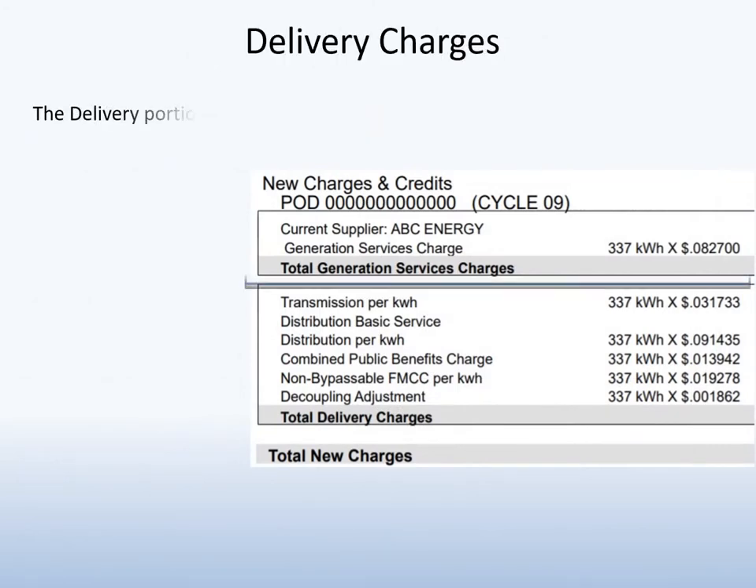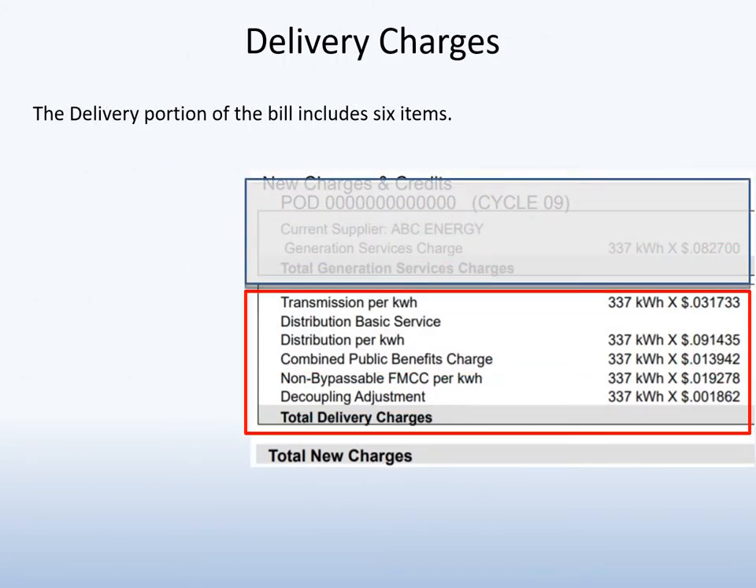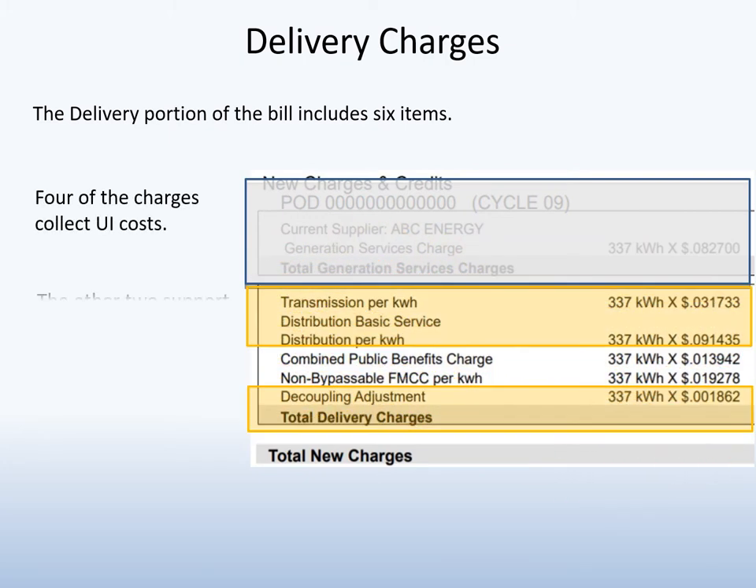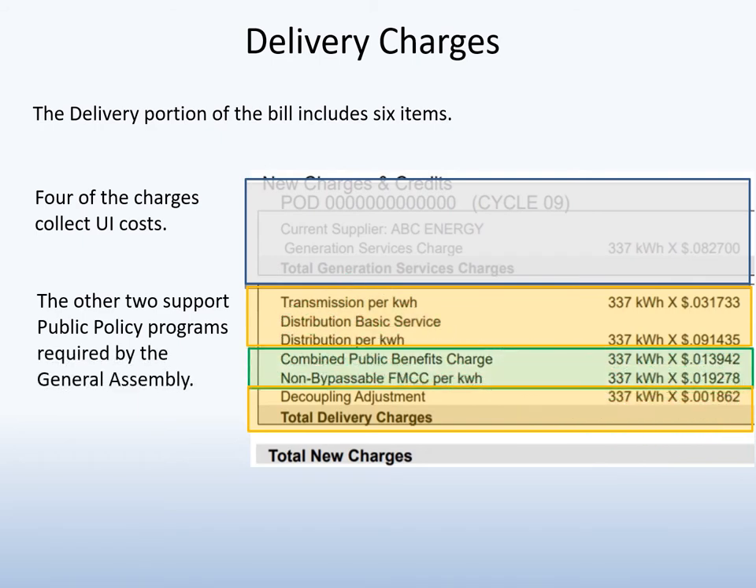The delivery portion of the bill includes six charges. Four of the charges recover UI costs. The other two support energy-related public policy programs required by the General Assembly.